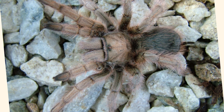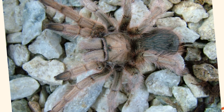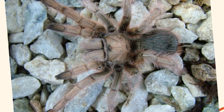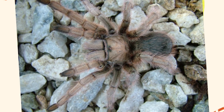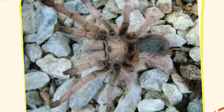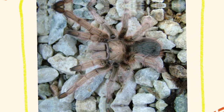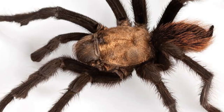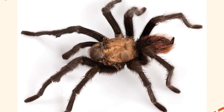Because of their docile nature and attractive appearance, Aphonopelma chalcodes are popular in the exotic pet trade. They tend to tolerate handling better than many other tarantula species, although caution is still advised. In the wild, these tarantulas tend to avoid human contact and are not aggressive unless provoked or handled roughly. Their bite is rare and usually only occurs if accidentally disturbed, such as by stepping on or grabbing the spider.